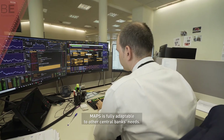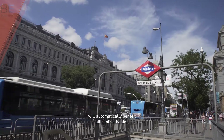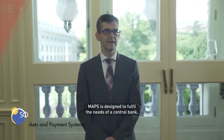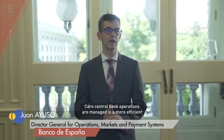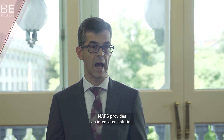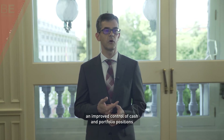MAPS is fully adaptable to other central banks' needs. It has already been enhanced and future improvements will automatically benefit all central banks. MAPS is designed to fulfil the needs of a central bank, preserving specific structures and accounting systems. Core central bank operations are managed in a more efficient and automated way. MAPS provides an integrated solution that allows a flexible definition and monitoring of risks and limits, and an improved control of cash and portfolio positions.